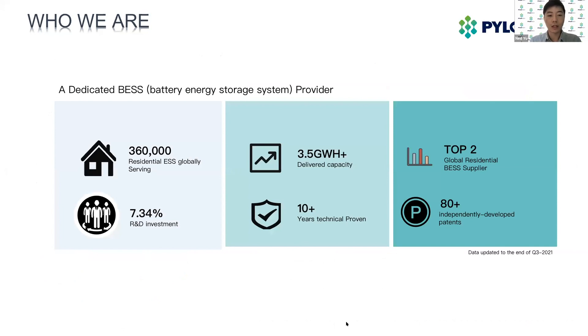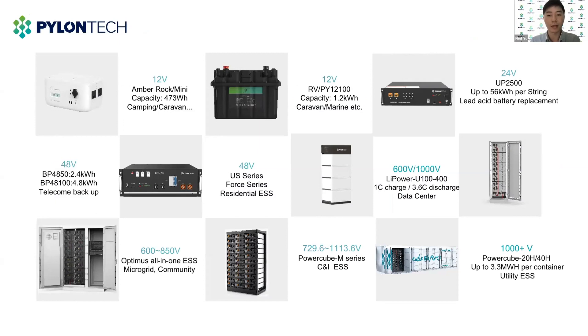Here are some highlights. Already over 3.5 gigawatt hour battery have been delivered and installed. Continuous high investment on the ESS-driven R&D and production, from raw materials to battery system. PylonTech has also been ranked by IHS research as top two residential battery manufacturers in 2020. Now we have developed the whole product range from 12 volt up to 1,500 volt for various applications, such as portable power banks, 12 volt caravan and marine market, and also the residential C&I solar battery market.